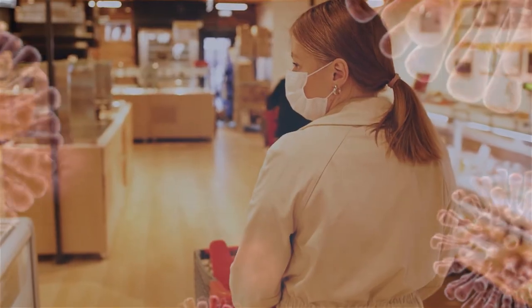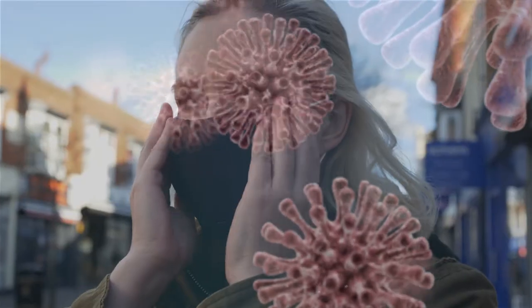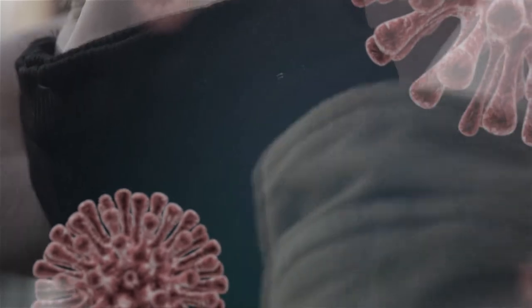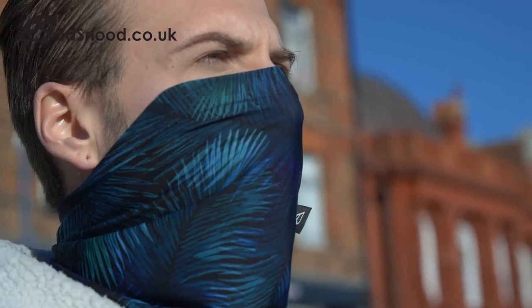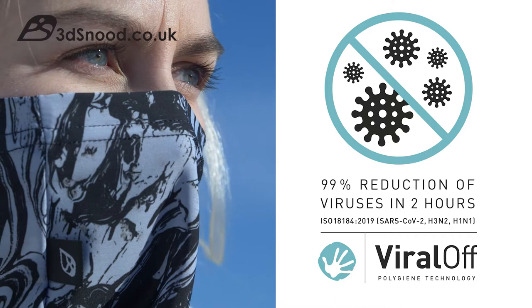Face coverings are fast becoming the 21st century's most essential accessory, but masks are uncomfortable to wear, breed bacteria and may hold viruses for days after use. ProSkin's 3D Snooze are a fresh take on face coverings. Treated with Viral-off antiviral technology, 3D Snooze look good, feel great and are easy to breathe.